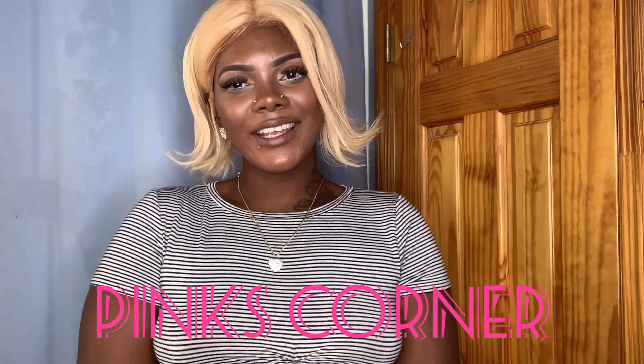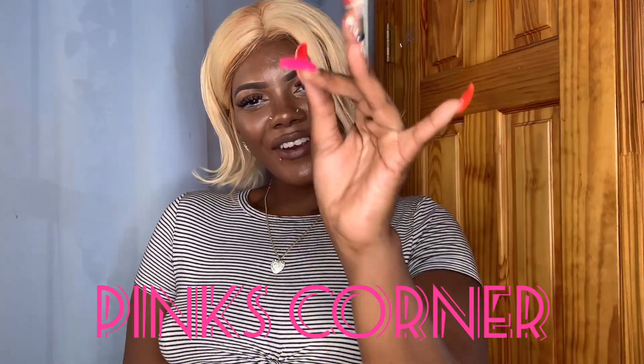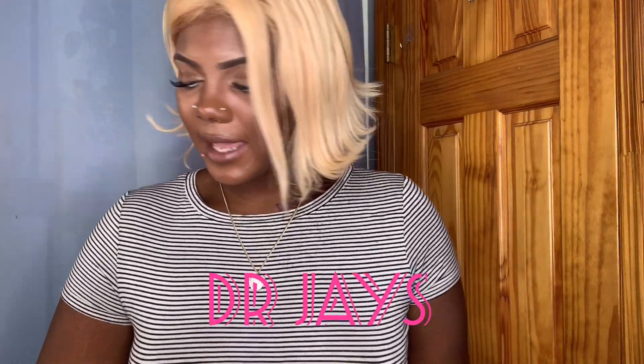Hey my fairy darlings, welcome back to Pink's Corner, it's your girl Amazing along the Pink Fairy. Today I have a haul video from a store in New York called Dr. J's. I have two big bags full of stuff because everything was on sale — I thought they were going out of business and they weren't. I spent $31.99 and got eight items, so let's get into this video.